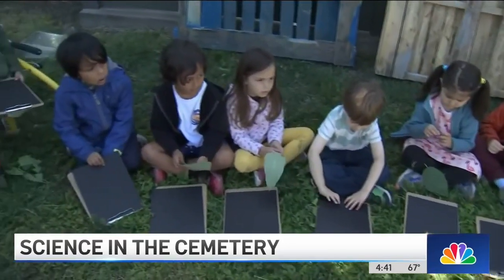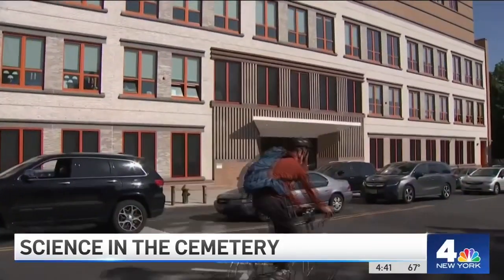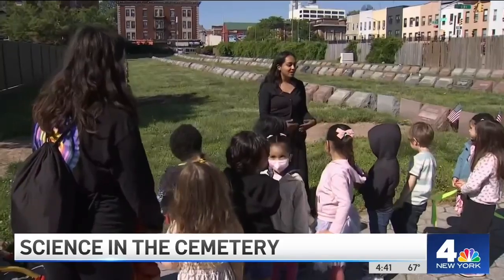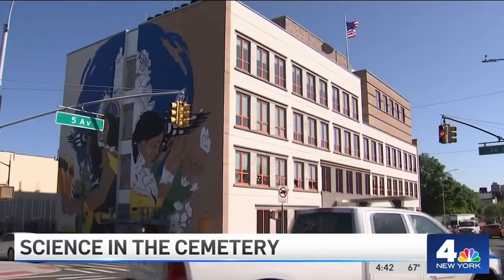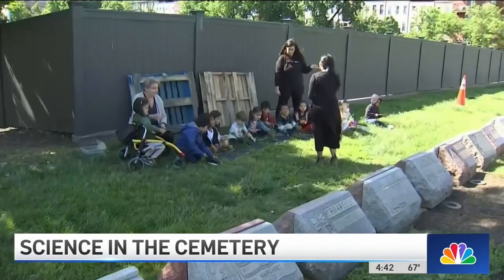This unique opportunity sort of presented itself. Their school, PS 958, is literally right next door to the cemetery. In addition, Greenwood prides itself on its commitment to education — it partners with Sunset Spark. So PS 958's administration applied for a neighborhood grant. Part of the reason this program was especially exciting is that it brings together different parts of the community.